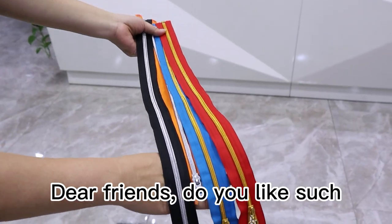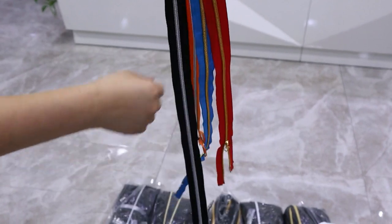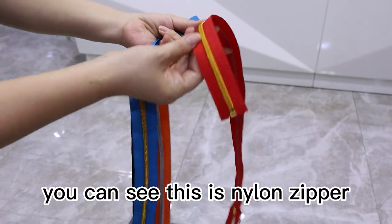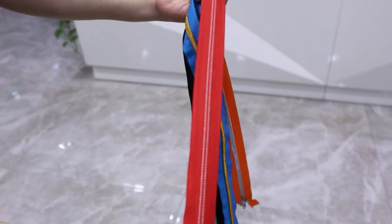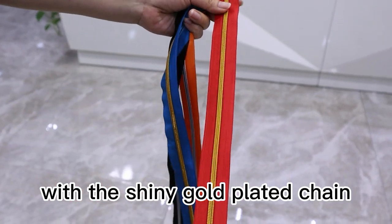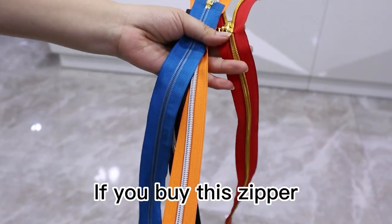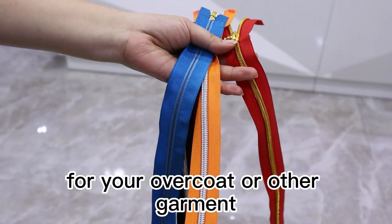Dear friends, do you like such a beautiful zipper? You can see this is a nylon zipper with the shining gold plated chain, and it's an open-end finished zipper. If you sell this zipper on the overcoat